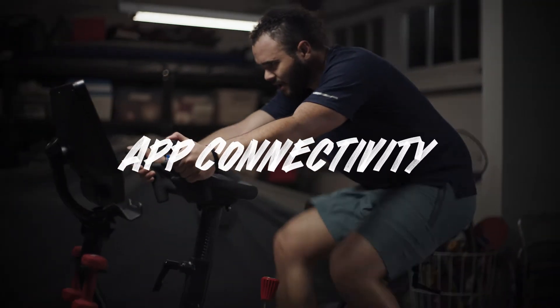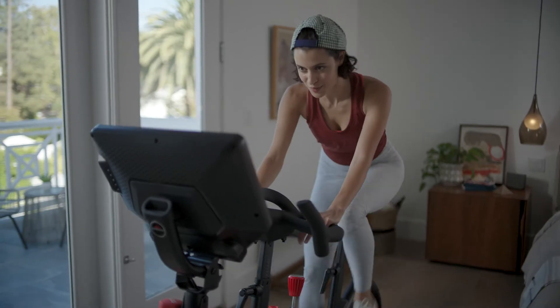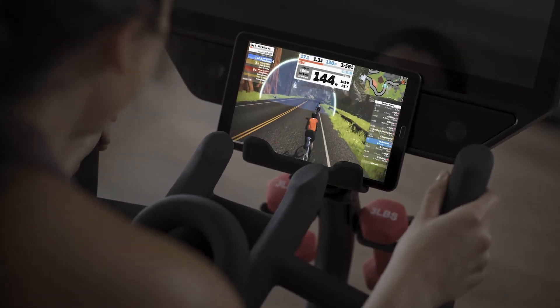Why limit yourself to just one digital experience? You can effortlessly connect to Peloton and Zwift apps and view them right from your smartphone, tablet, or smart TV.